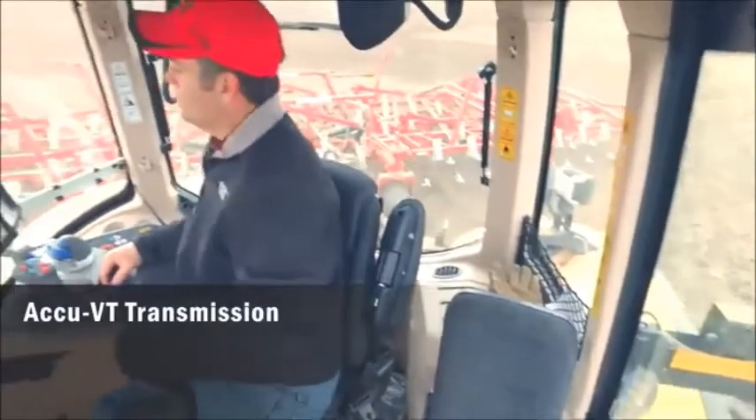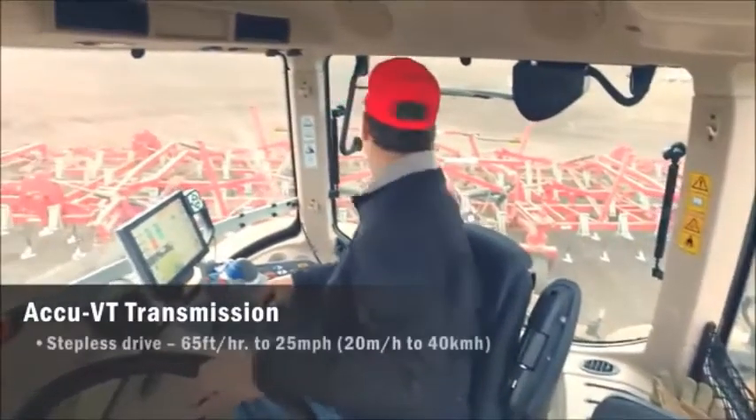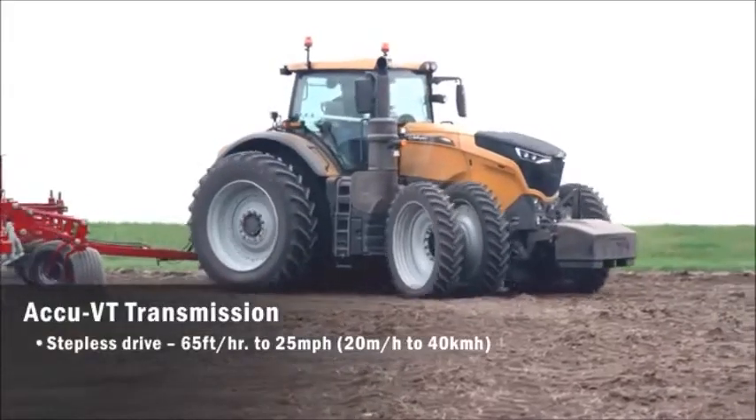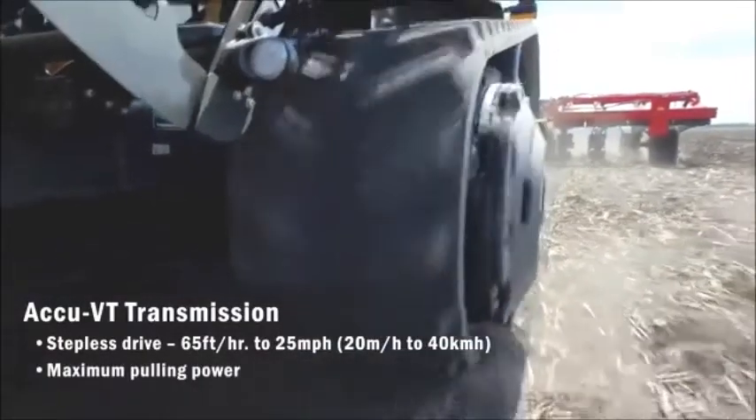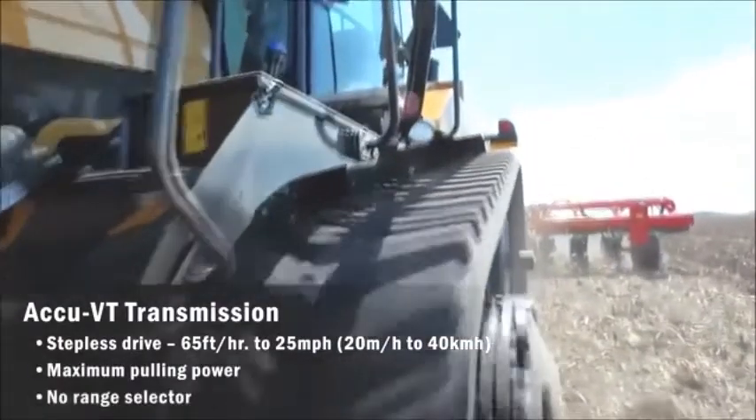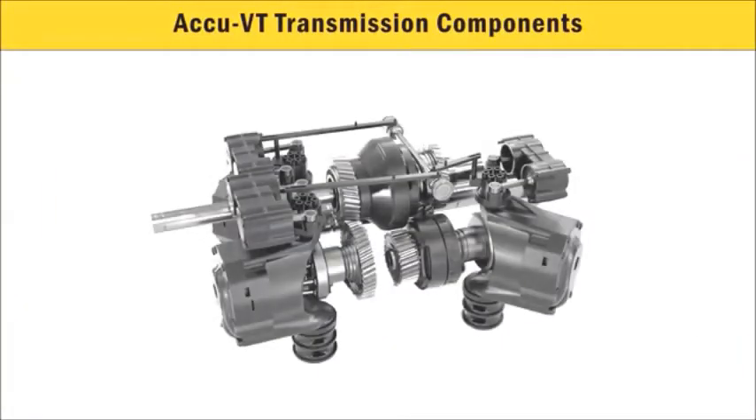AGCO CVT customers have come to know and rely on the stepless drive for its power, dynamics, and driving comfort. It provides maximum pulling power in every situation and eliminates the range selector. The AccuVT is the same size transmission as the one in the Challenger 1000.